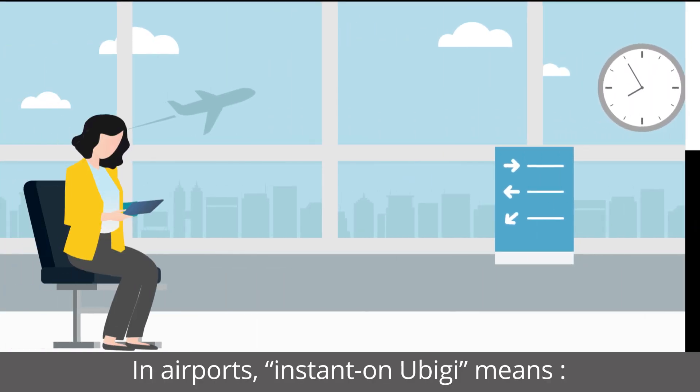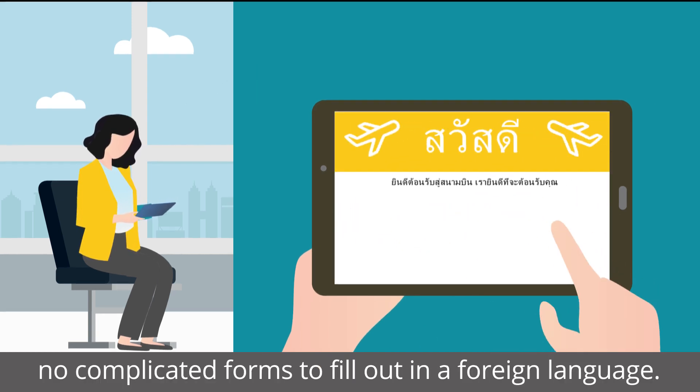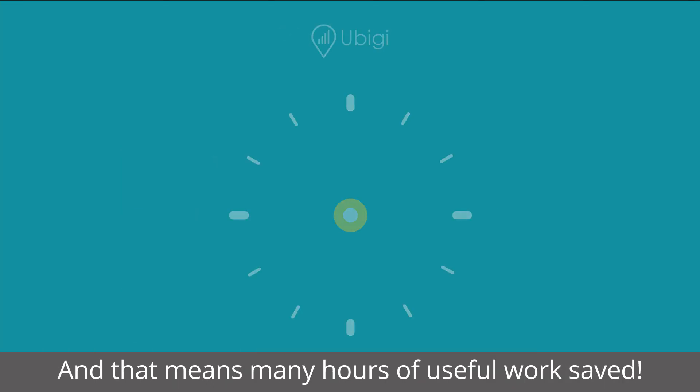In airports, instant-on UBG means no logins, no disconnects, no complicated forms to fill out in a foreign language. And that means many hours of useful work saved.